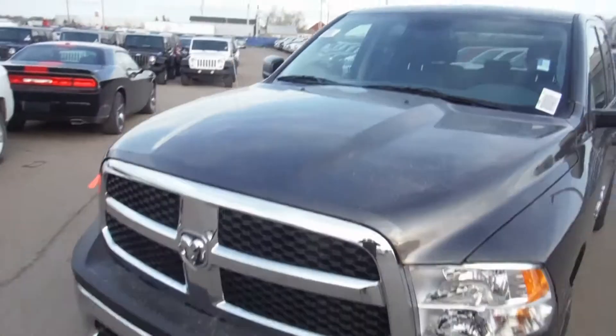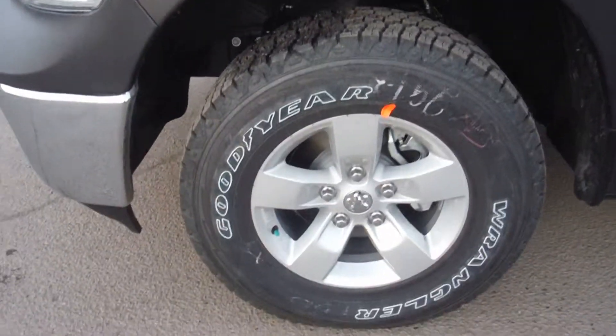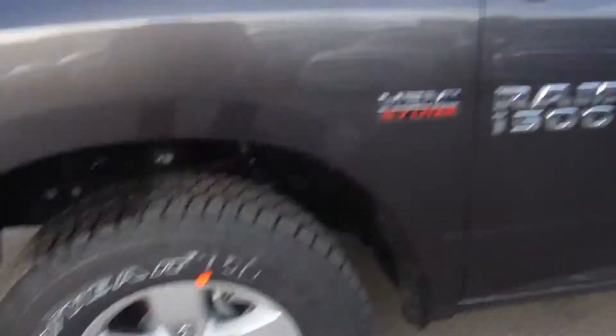You get a good look at the truck here. You get the 17-inch aluminum wheels, and breakaway mirrors in case you park somewhere tight.